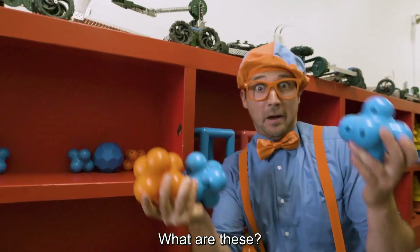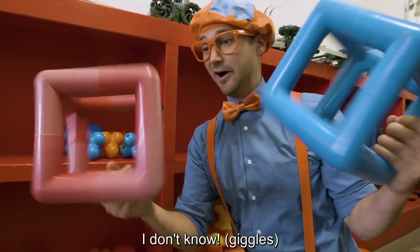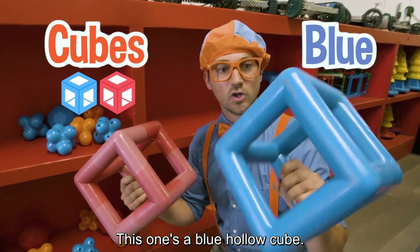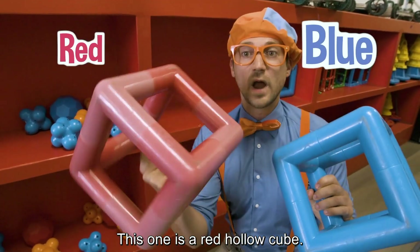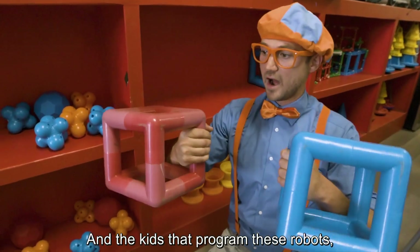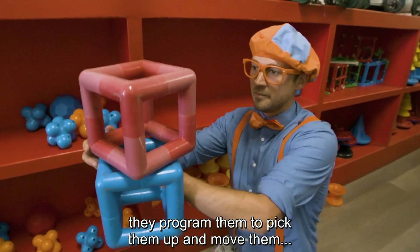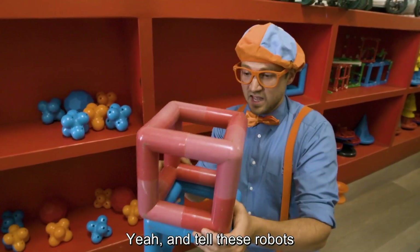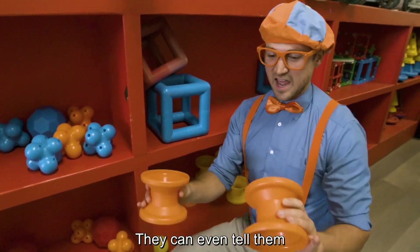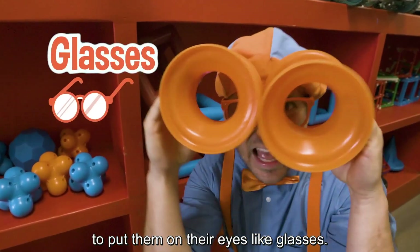What are these? Just kidding. These are hollow cubes. This one's a blue hollow cube and this one is a red hollow cube. And kids that program these robots, they program them to pick them up and move them, and tell these robots to help them do things. They can even tell them to put them on their eyes like glasses.